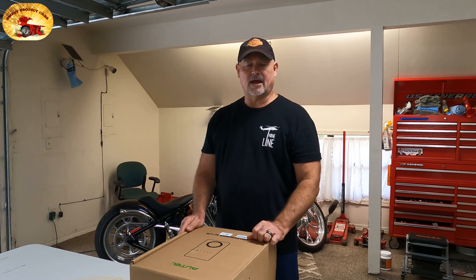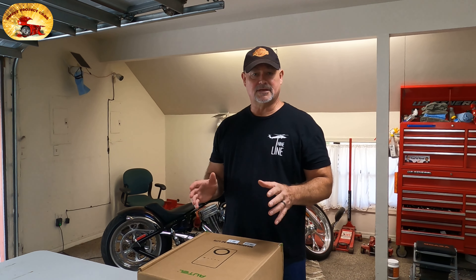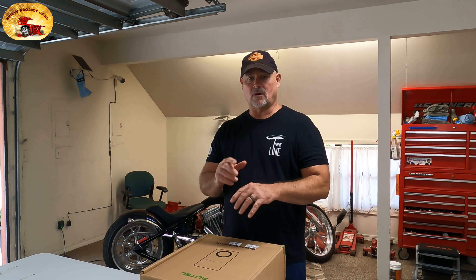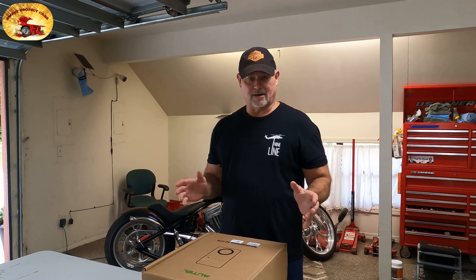Hey guys and gals, Sweet Project Cars here. As you know, it is Amazon Prime Day today, and tomorrow we have the best deal on Amazon Prime. You probably will not get this at any lower price than you're going to get today. I'm going to try to do this video without any editing, so you get the real McCoy here.